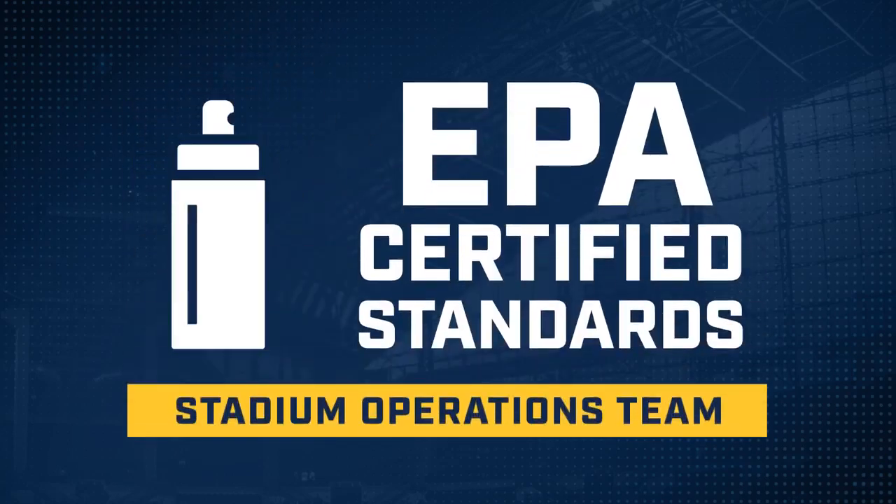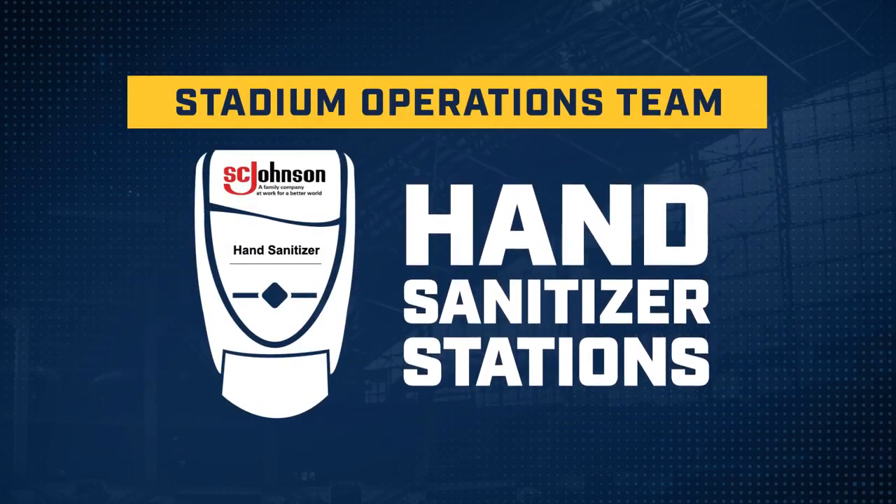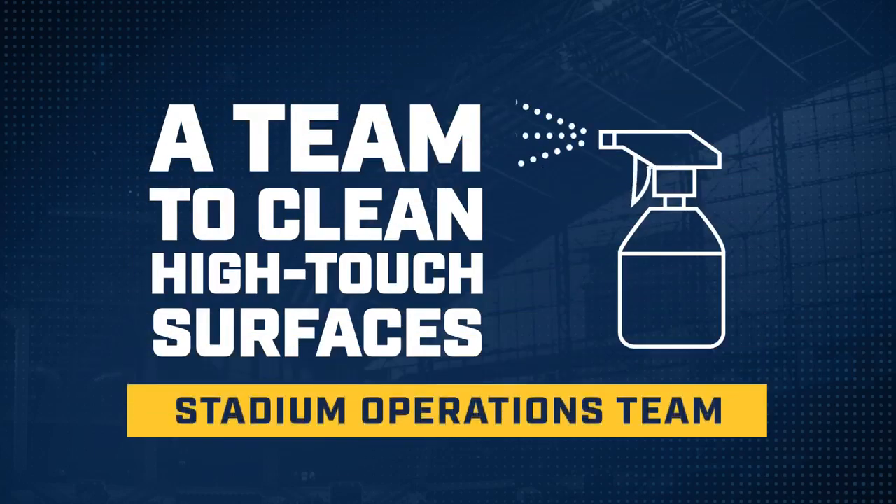Using EPA-listed and certified disinfectants and sanitizing products, installing SC Johnson hand sanitizer stations throughout the ballpark for our fans, and employing a disinfection team to clean high-touch surfaces throughout the game.